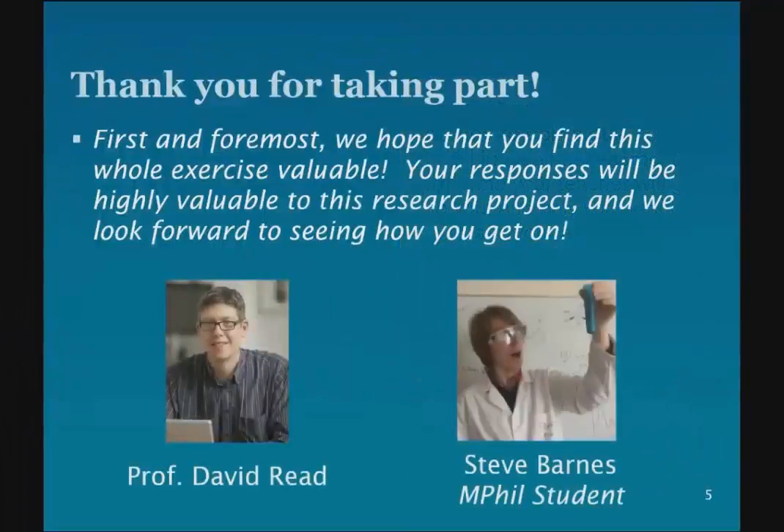So thank you very much. We really appreciate your effort. That's me there on the left and Steve there on the right. We're really grateful for your contributions here. And briefly, this is an example of the sort of innovative teaching we do at the University of Southampton. So please do consider visiting us on an open day. We'd be very pleased to welcome you to Southampton. Good luck with everything in your studies, and we look forward to working with you. Thank you.